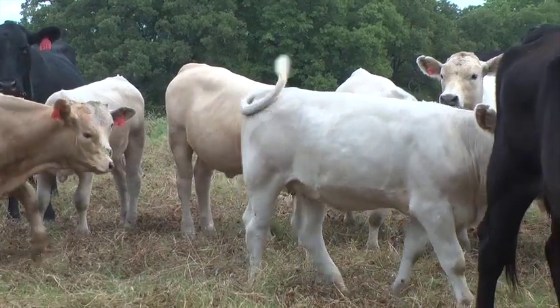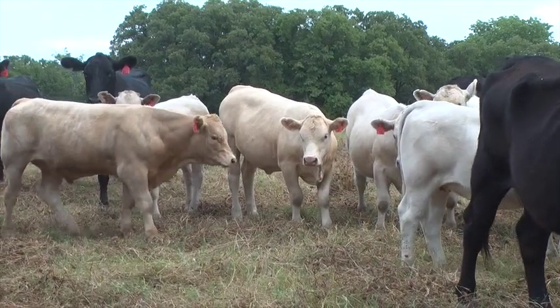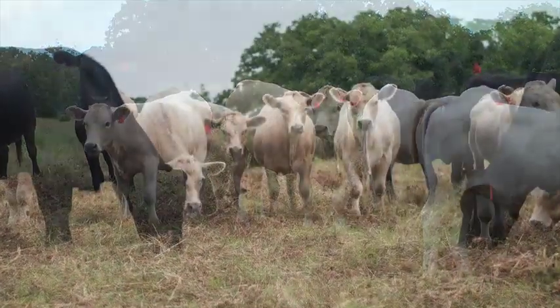The Integrity Beef Alliance is a branded beef alliance that works with producers in the southern high plains on producing a high quality, value-added calf for the next segment of the industry, specifically for the feedlot industry.